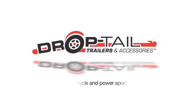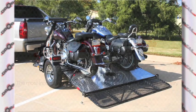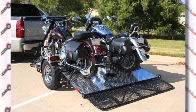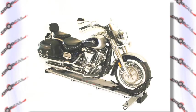Introducing Drop Tail Trailers and Accessories, the most innovative motorcycle and power sport trailers in the industry. Offering a full line of trailers, tie-downs, wheel chocks and motorcycle dollies, all engineered for performance.